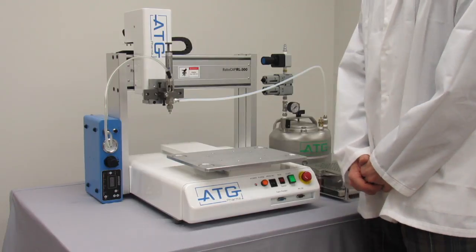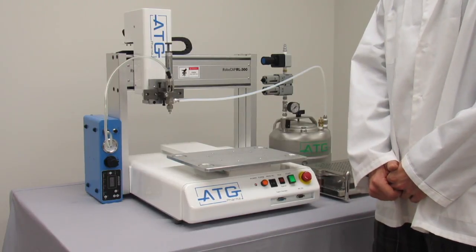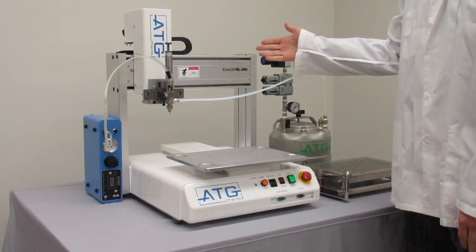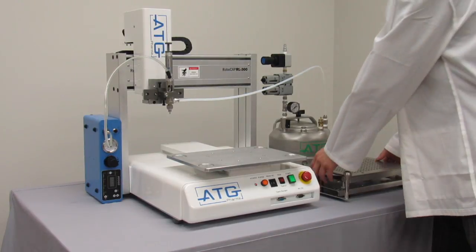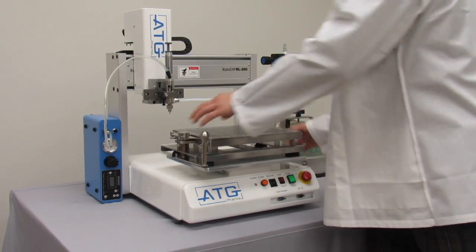Hello and welcome to this informational video of the RoboCap by ATG Pharma. Here we have the RoboCap 301 and a 300 volt capsule filter. Simply place the fixture onto the guiding platform and press start.